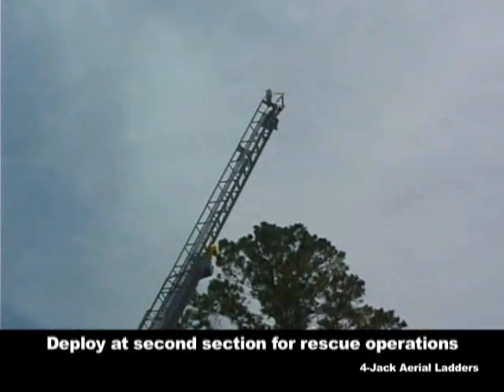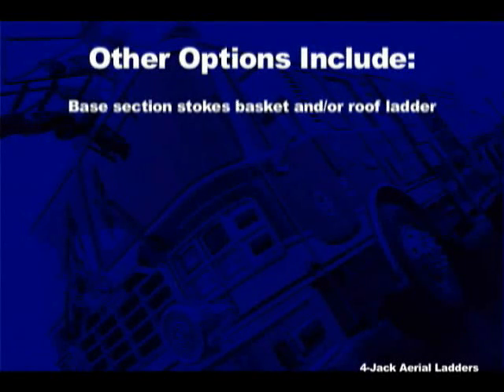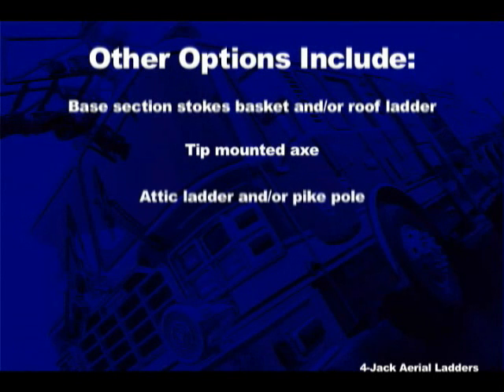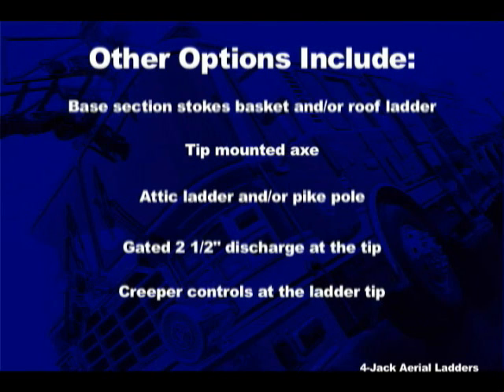Other popular options on Ferreira aerial ladders include base section stokes basket and/or roof ladder, tip-mounted axe, attic ladder and/or pike pole, a gated 2½-inch discharge at the tip, creeper controls at the ladder tip, and a three-way intercom.